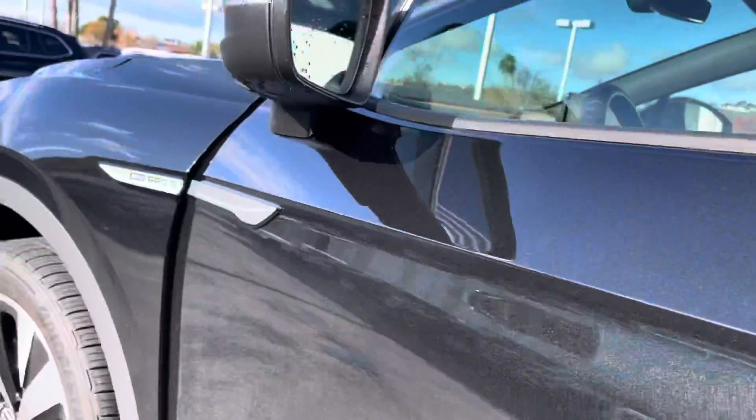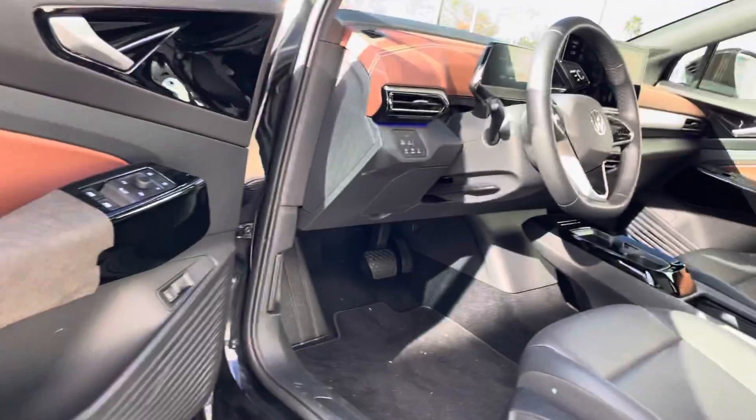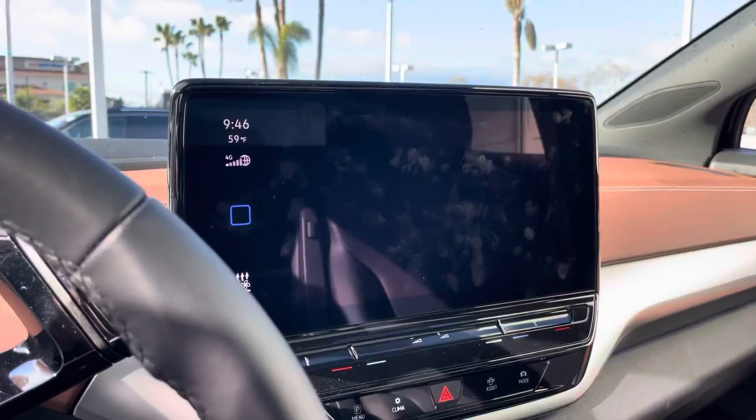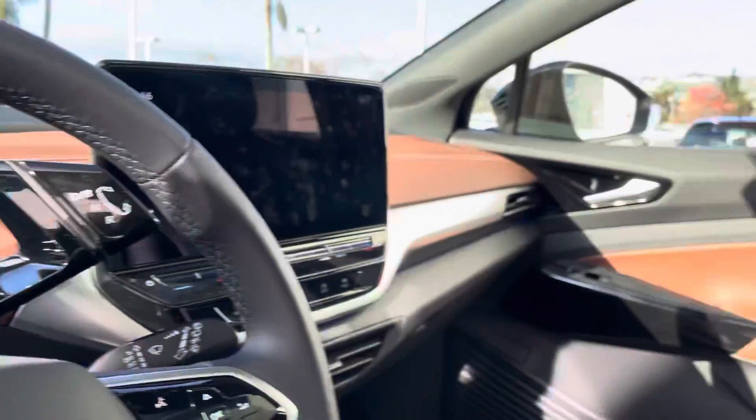It does have keyless entry, which makes it super nice — just keep your key in your pocket, your purse, or your bag and go from there. Here's your infotainment center as well as your cockpit.